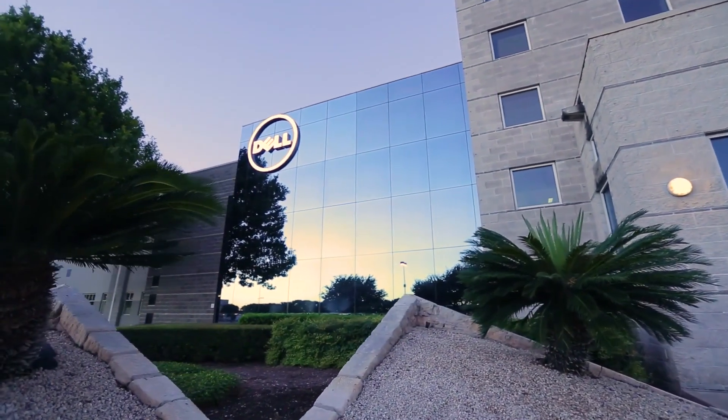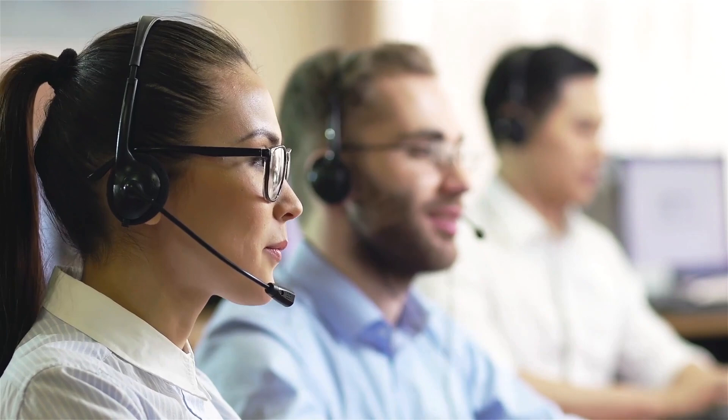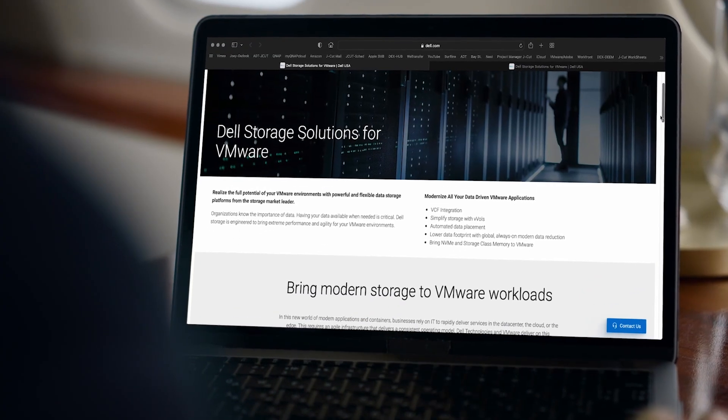How do we enable our sales teams, our marketing teams, our support teams with the right data at the right time to make important decisions and enable the business to innovate on new products, new solutions?